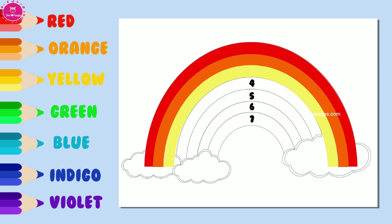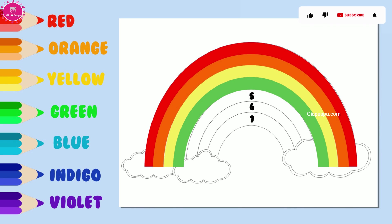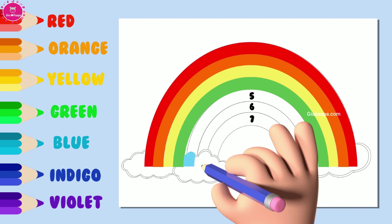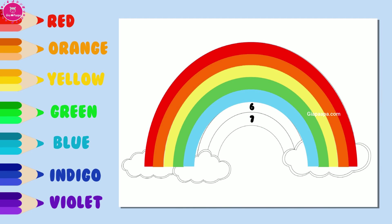What is the fourth color? Let's color. It is green. What is the fifth color? Let's color. It is blue.